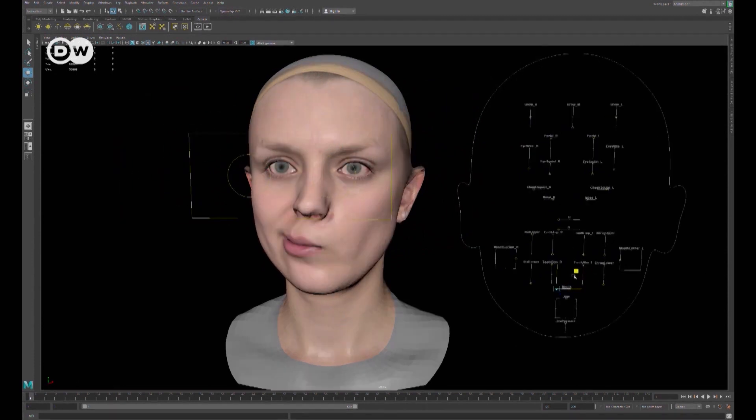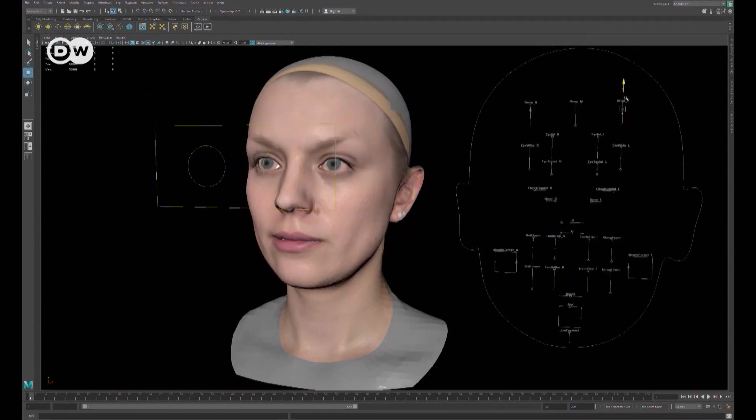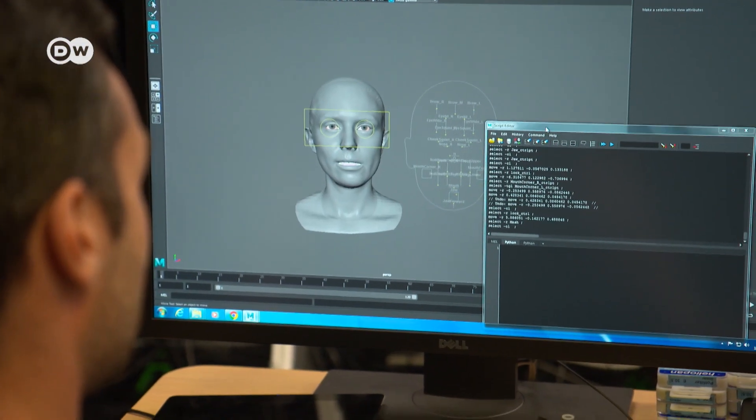Entertainment is still the main field in which the technology is used, but researchers want to make high-end avatars accessible for everyone. In medical research, people who've had a stroke or have a jaw deformity that makes expression difficult could have a digital representation of themselves that can express in ways they're no longer physically able to. If you've lost control of your facial muscles, this technology could give that back to you digitally.